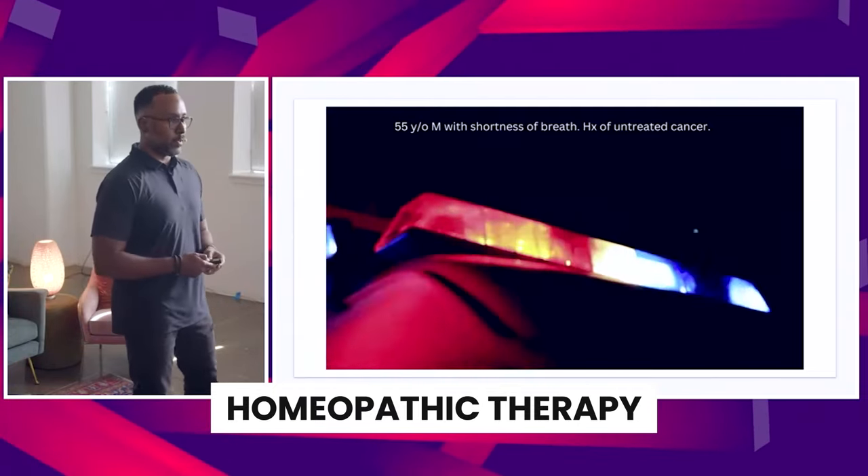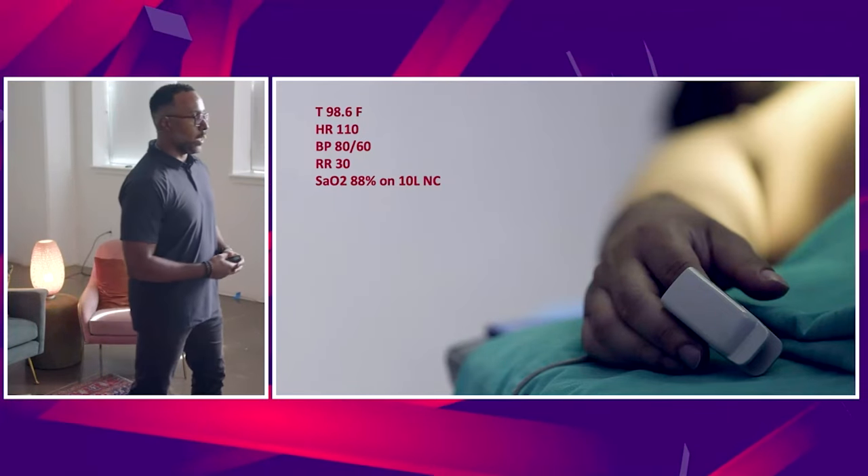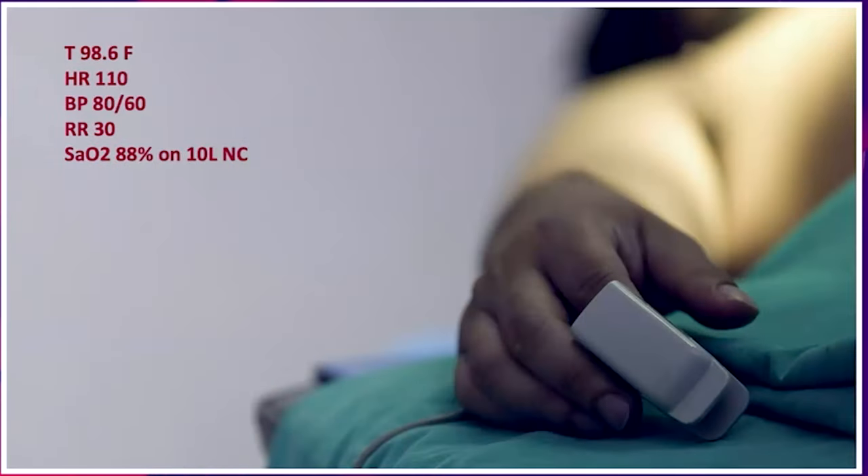He came back from Southeast Asia about two days ago and does not look good. Vital signs are above — they're tachycardic, they're hypotensive, SpO2 88% on 10 liters nasal cannula. EMS could not get IV access on this patient.